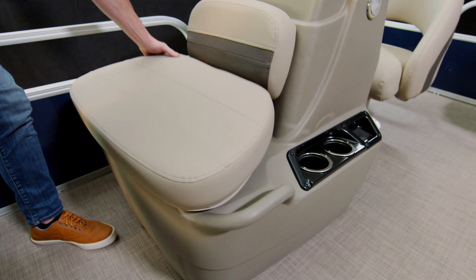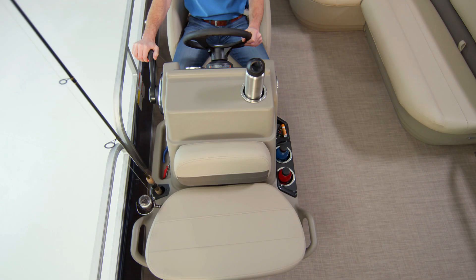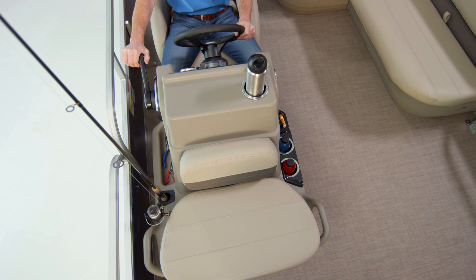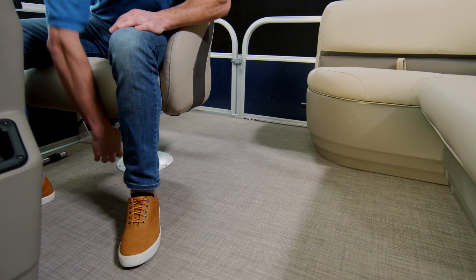While we're here, take a look at this console. It's made of heavy-duty materials and has drink holders and rod holders built into it. The gauges are placed just right so when you're sitting in the helm chair, everything is right where you need it for safe cruising. The helm chair also swivels so the driver can turn around and chat with passengers.